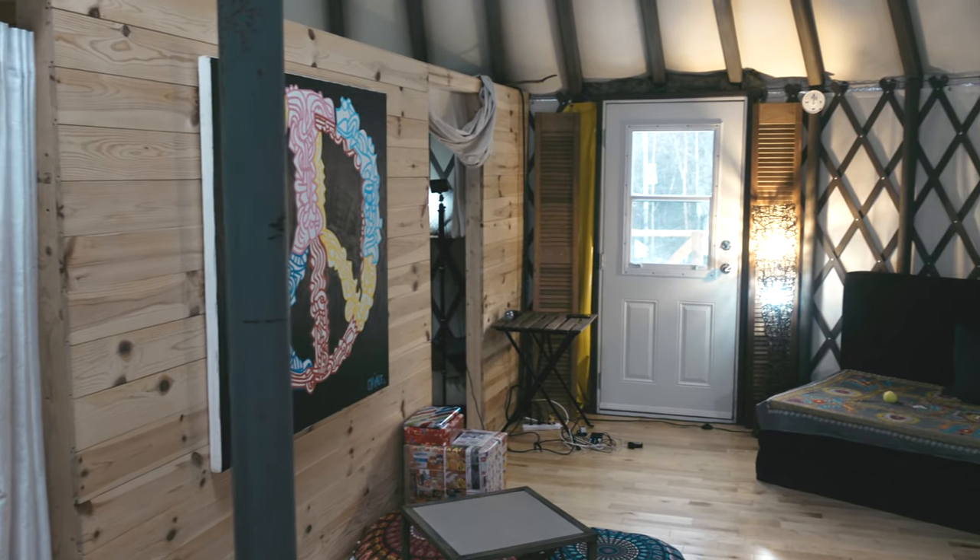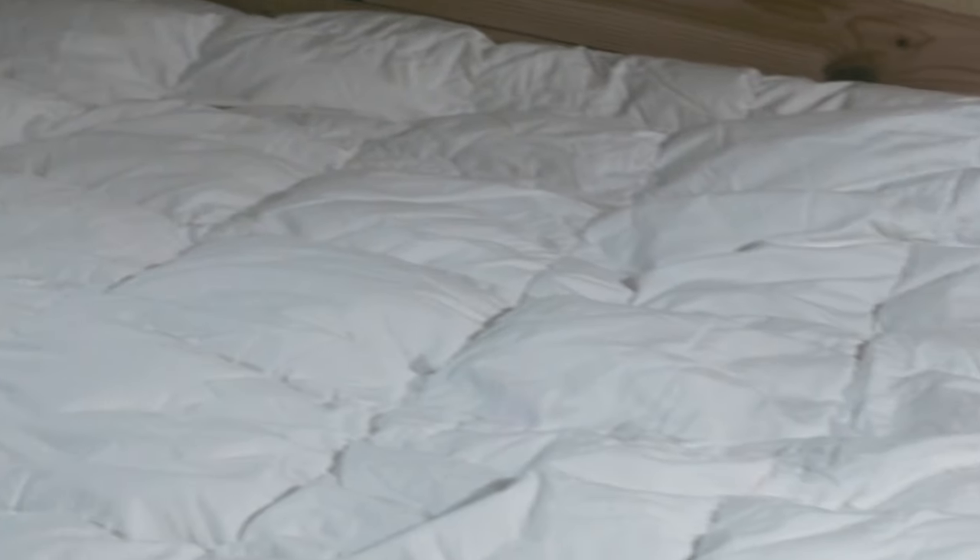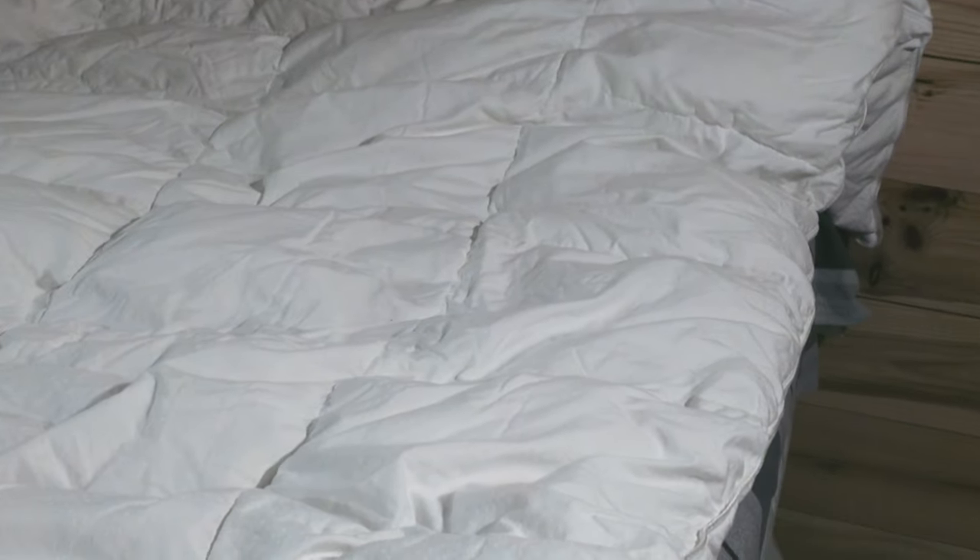We stayed here because we wanted to be out in the woods again and bond as a couple. There's no phone signal either, which is a good thing — be away from your phone, your computer, your gadgets, and just chill and relax.